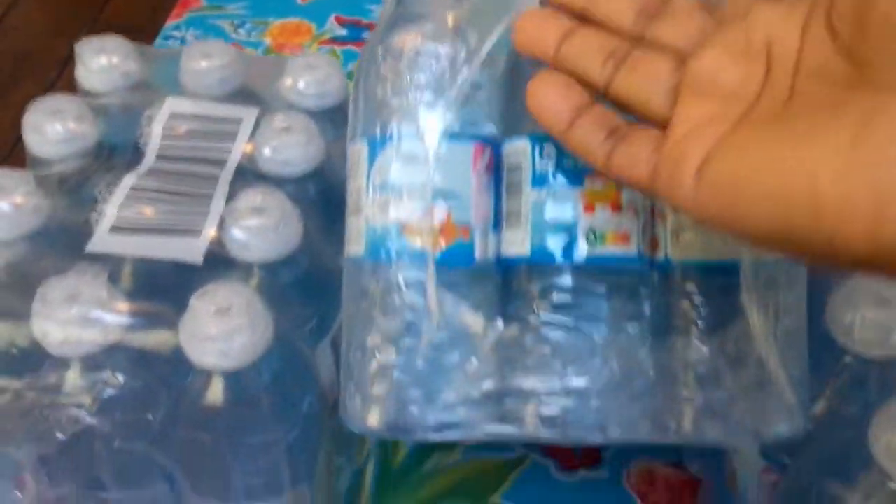I got four packs of water - 12 bottles in one pack - so four packs of water, 12 in one.